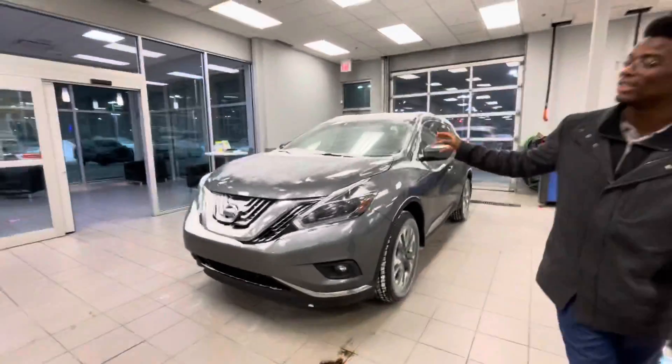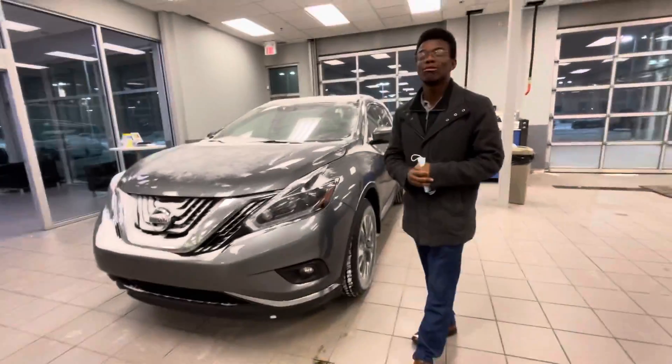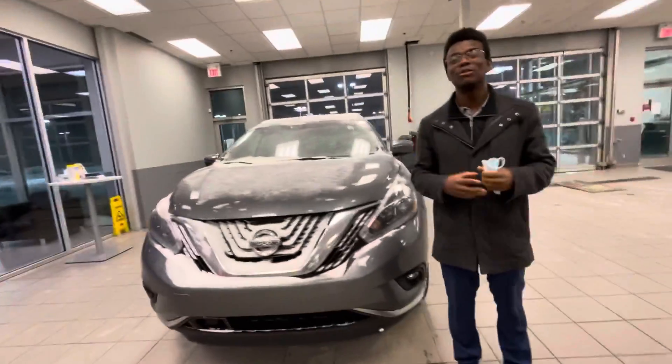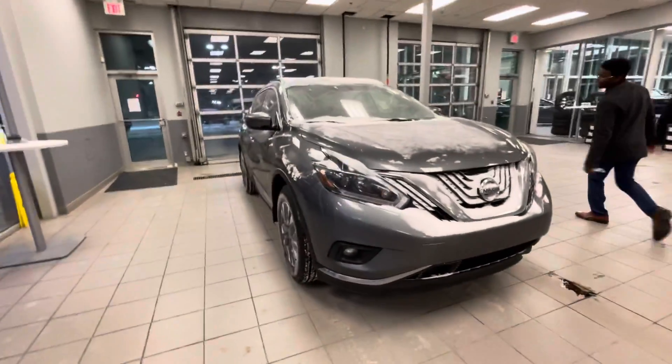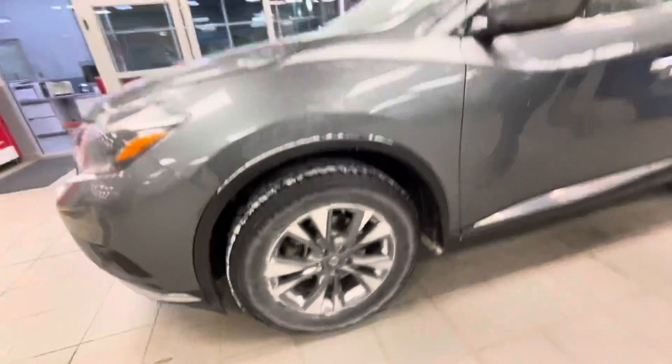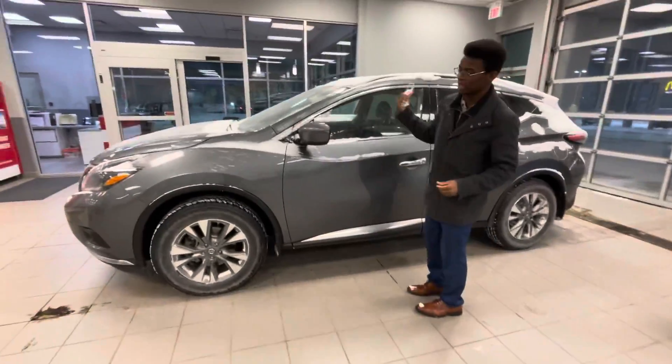So here it is. Underneath the hood, the Murano gives you that 3.5-liter six-cylinder engine — tons of power, nice and smooth for any highway driving. On the side here, gorgeous two-tone Adler rims on the all-season tires. This will have the intelligent all-wheel drive, so tons of grip for these winter roads.